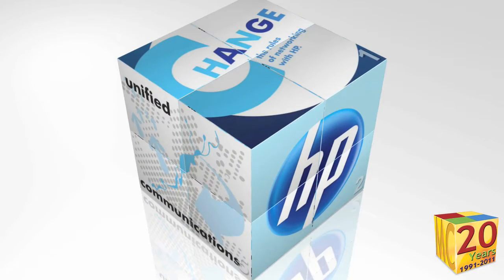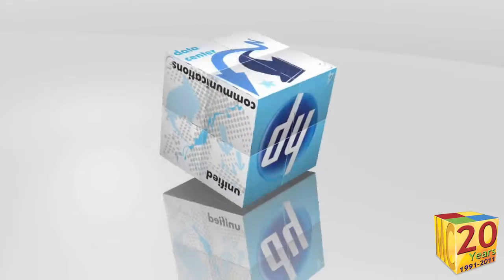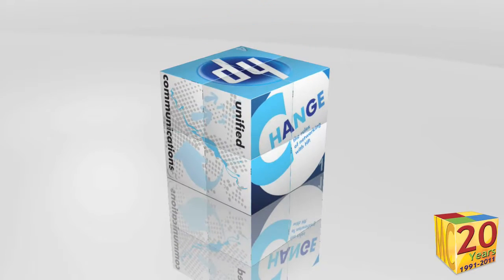This is our most popular Magic Cube, the MC-107. It's a full 2 and 3 quarter inches cube — it measures 7 centimeters by 7 centimeters.